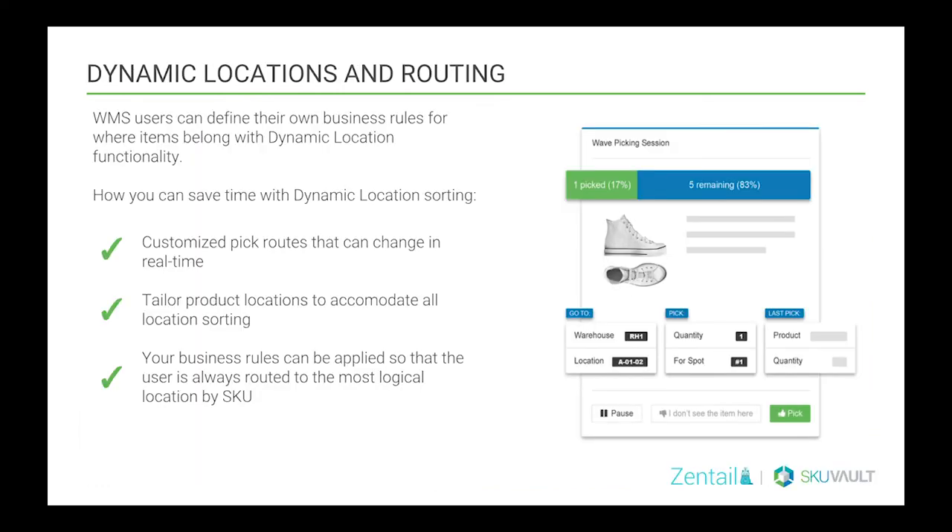Over here at SKU Vault, many of our customers start off shutting down for a couple of days or a weekend in order to get those cycle counts done, but with SKU Vault you wouldn't need to do that anymore because it has the cycle counting feature available. Cycle counts give you control of your inventory so you know how much inventory you should have versus how much you actually have in the warehouse. Another imperative feature is dynamic locations and location routing. The WMS user should be able to define their own business rules for where items belong with dynamic location functionality, and save time with dynamic location sorting by creating customized pick routes, even those that can change in real time.